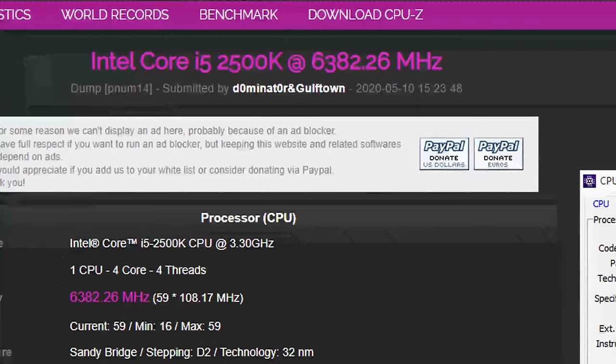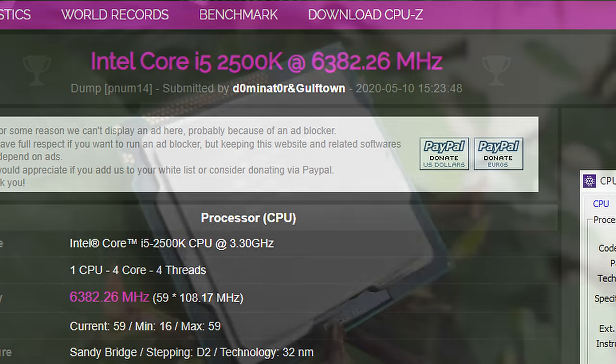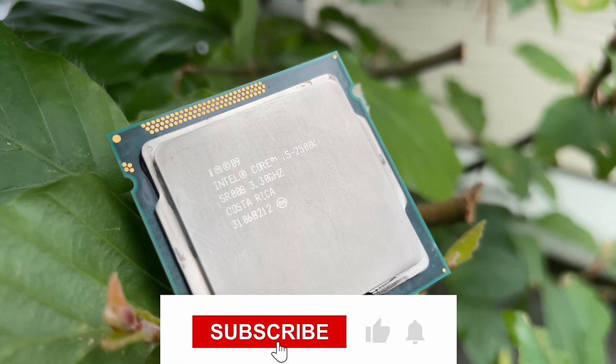This record-breaking feat showcased not only the potential of the i5-2500K, but also the extraordinary skill and dedication of the team behind the attempt.